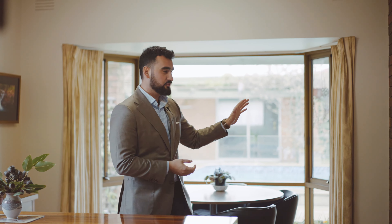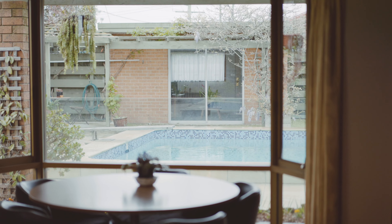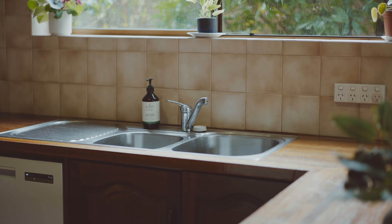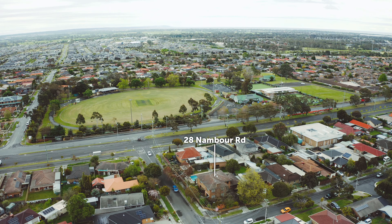My favourite part is the kitchen and living zone, overlooking the pool and the backyard, filled with period detail throughout. A buyer with the right vision can certainly transform this home to one of the most extraordinary estates in Keysborough.